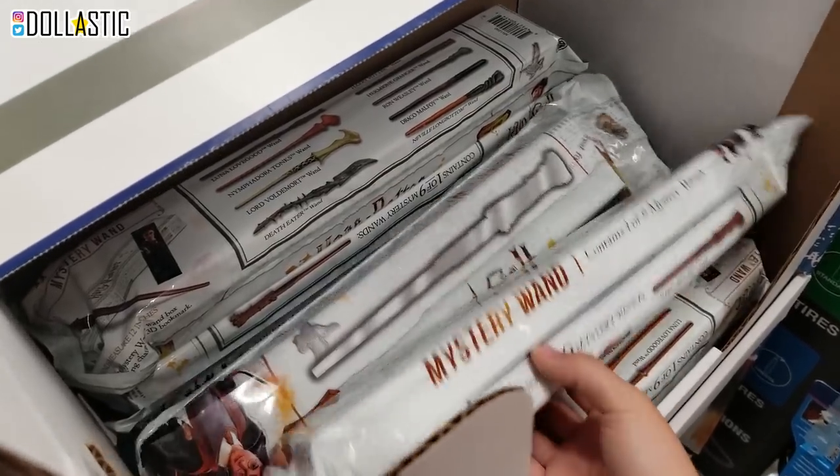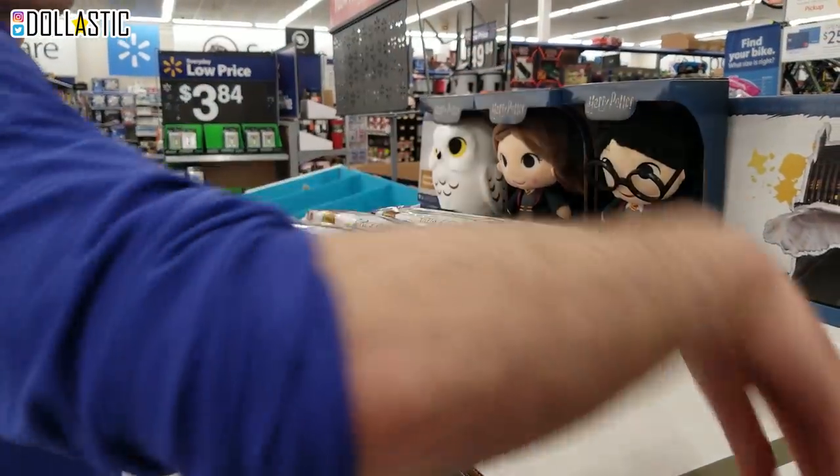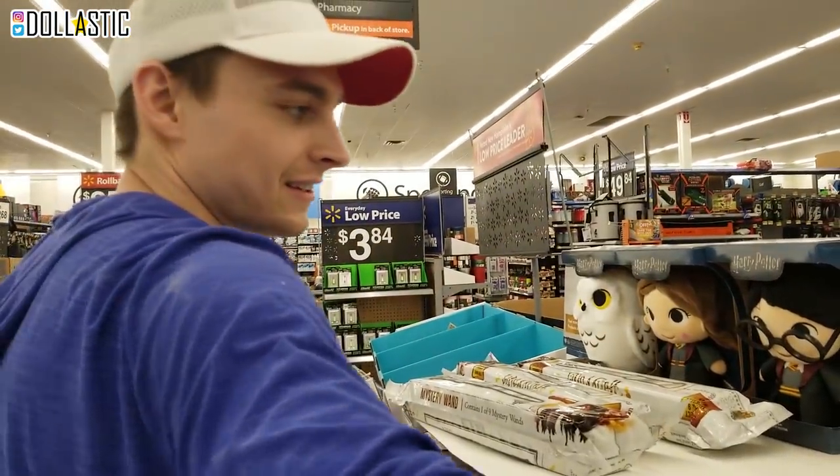Ryan just came back with the price. $14. I want to try one. I'm going to try one too. Rye? Yes? You don't choose the wand - the wand chooses you. True.